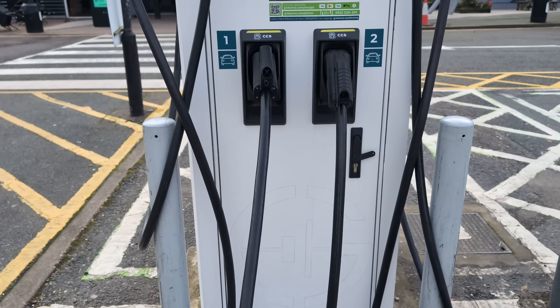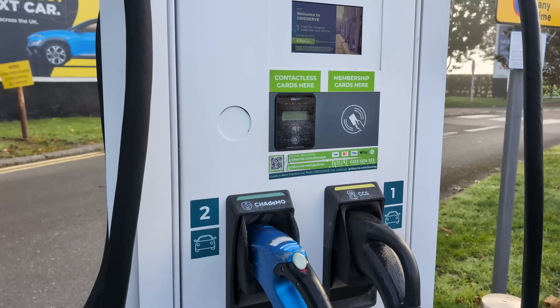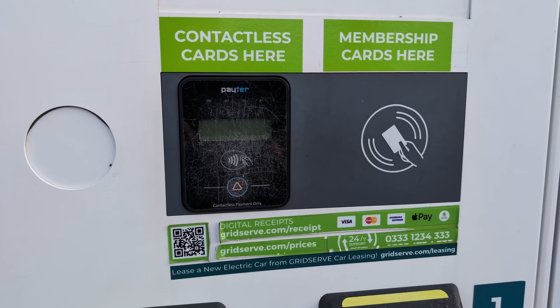One plug, one socket. All EV public rapid and ultra-rapid chargers are now required by law to have a CCS2 plug, although some may still have additional plugs. All must now offer contactless payments without the use of an app, RFID card, or any form of membership. At its simplest, any EV can pull into any EV public charger, connect and get a charge with only a contactless bank card, except some Tesla Superchargers.